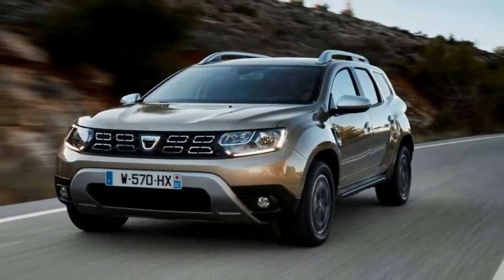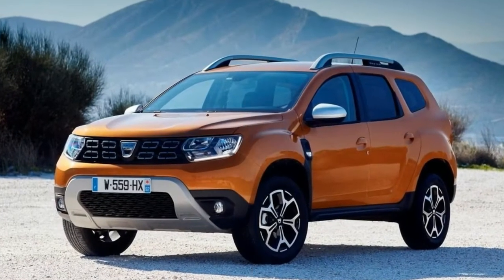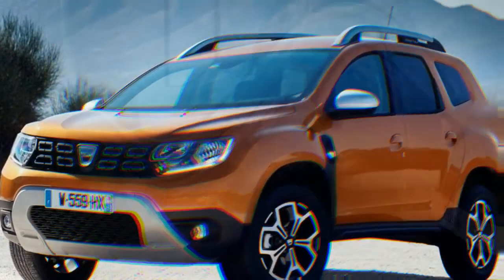The cheapest Access version also misses out on seat height adjustment, and the seats in all models would benefit from more support. Fortunately, the soft suspension is good at disguising lumps and bumps in the road surface.